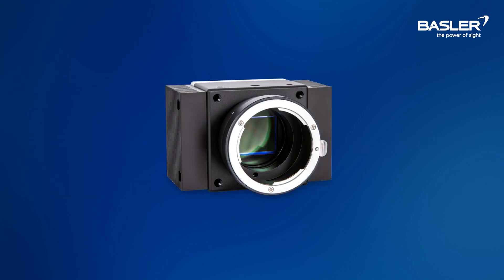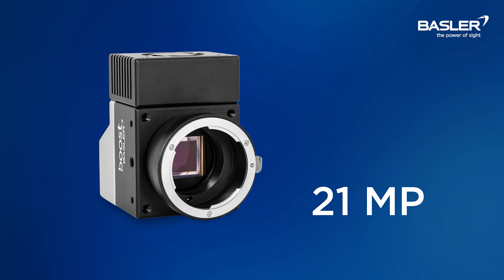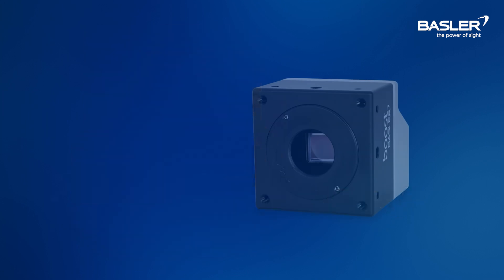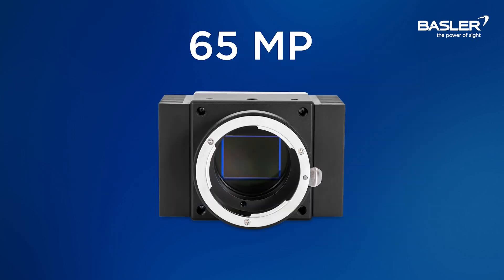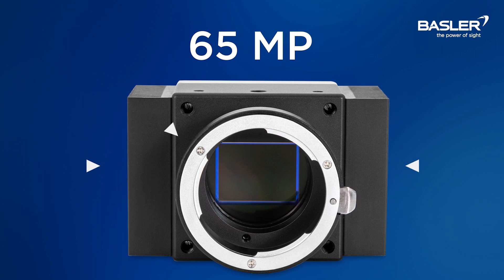Included with the cameras are accompanying accessories such as lens mounts and optional thermal management, which allows for easy attachment of heat sinks or a direct fan connection for active cooling. Depending on the model, the accompanying accessories will vary. The 21 megapixel will come with a pre-installed F-mount and a detachable cooling fan. The 25 megapixel will come with a pre-installed C-mount without any cooling accessories. The 65 megapixel will come with a pre-installed F-mount and detachable cooling fins.